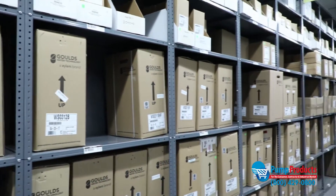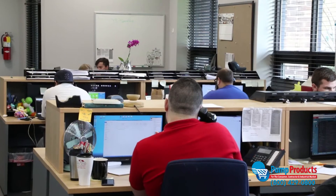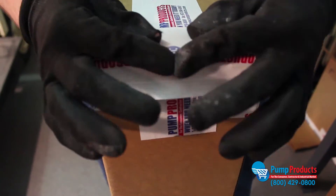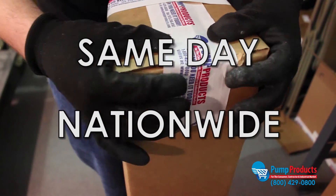If you have any questions about which pump is right for you, or if you're in need of repair parts or accessories, call our application engineers. They're standing by to assist and help you select the right equipment for your application. Not only do we offer some of the lowest prices anywhere, but most orders are available for same-day, nationwide shipping as well.